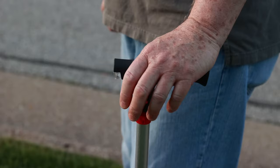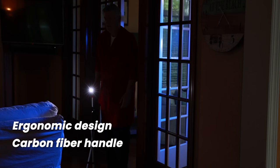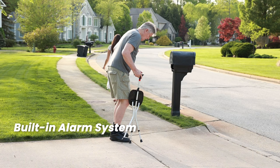The strong, carbon fiber reinforced handle has an ergonomic grip and easy access to cane functionality such as bright LED lights, perfect for lighting your path at night. Improve your visibility and safety with the strobing pilot light function. The cane even has a built-in alarm system that can alert those nearby if you need help.